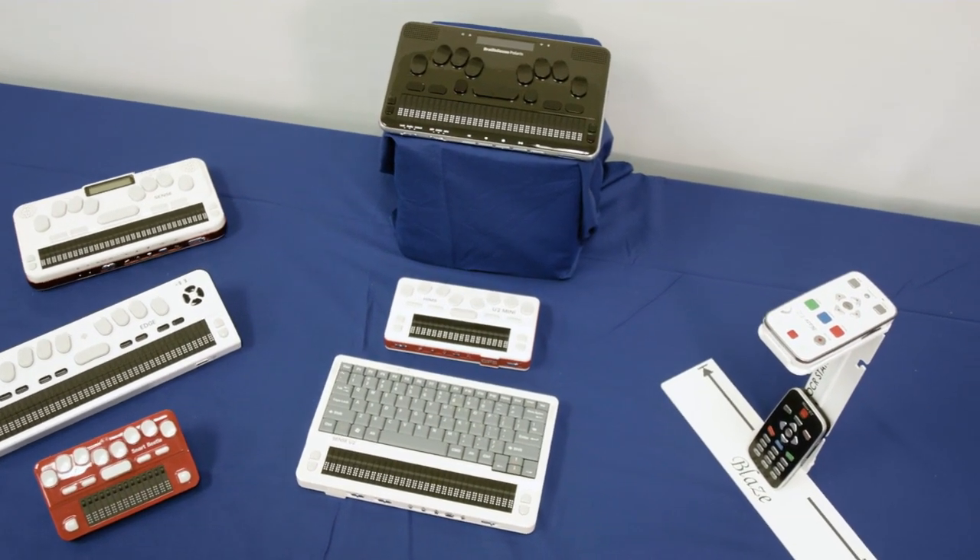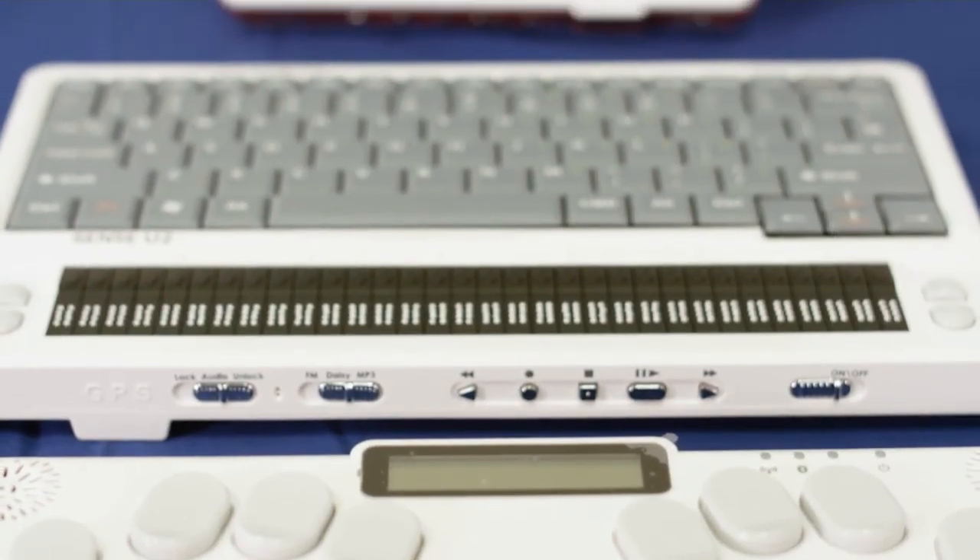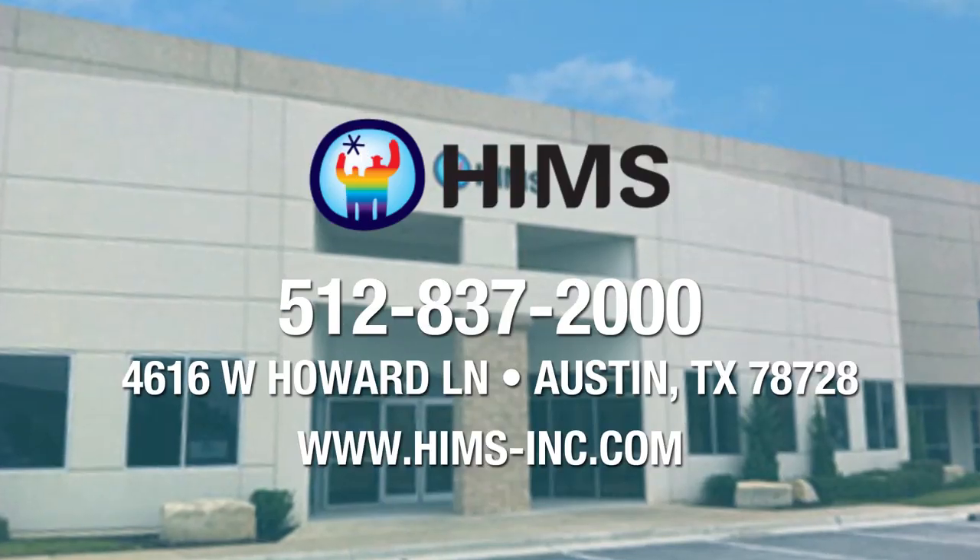With a HIMSS product, I can have not hundreds of pages, but hundreds of books in a device that fits in my pocket or in my briefcase.